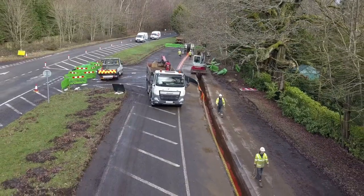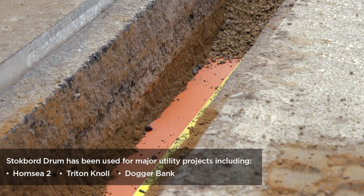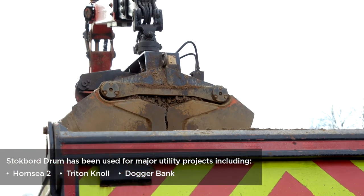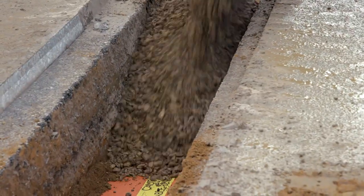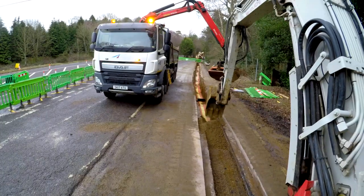Stockboard drum has been used to protect underground high voltage cables on projects such as Hornsey 2, Triton Knoll and Dogger Bank, and will be rolled out on further projects in 2021 and beyond. The feedback we have received on stockboard drum has been very encouraging and we are proud to be the go-to people in the utility sector.